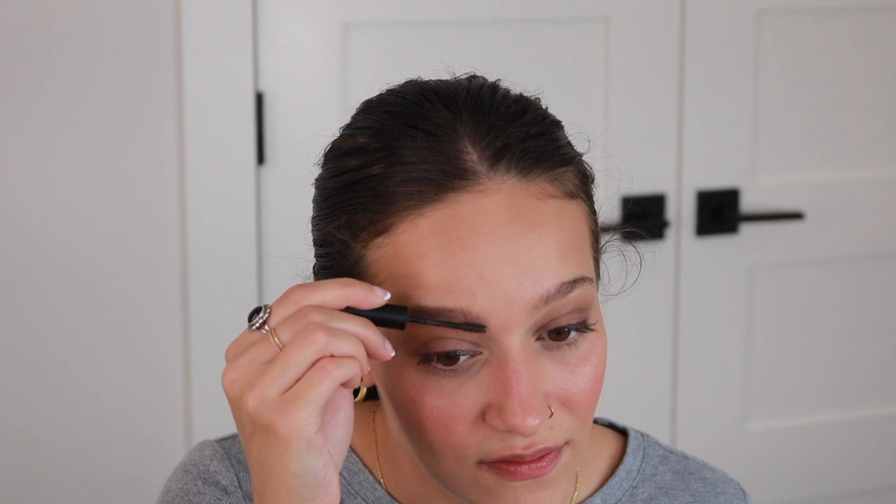For brows, I'm just gonna use my ELF Wow Brow — nine times out of ten this is what I do for my everyday. I don't usually go in with a pencil; that's more if I have an event or something. These do not last very long — I go through them very quickly, which is the only downside. But they are so cheap that I just keep buying them because I love them so much. This one is in the shade Neutral Brown — it's the perfect shade that matches my hair.